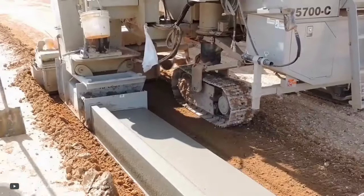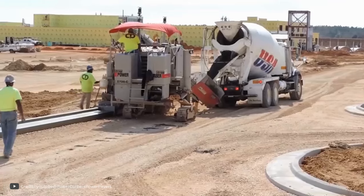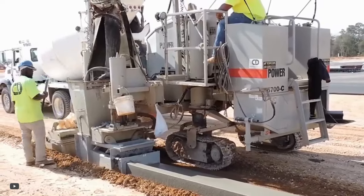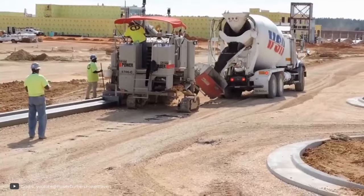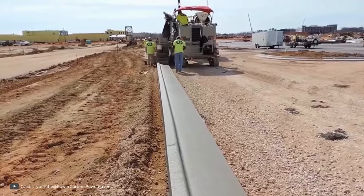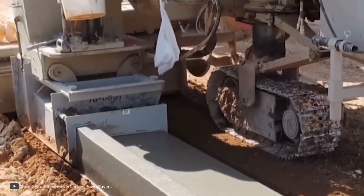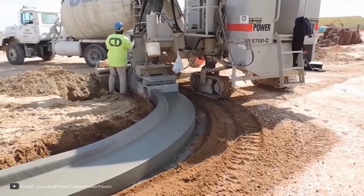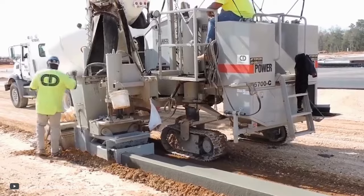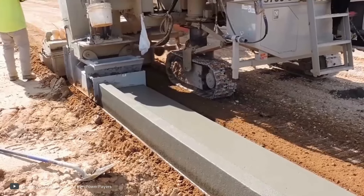Curb construction plays a crucial role in pavement construction of a road. There are various methods to achieve this, and one of them is by using prefabricated curbs transported to the construction site. Another efficient method is demonstrated here. Firstly, workers pour the concrete into the reception hopper of the paver. From there, the mix is transferred to a conveyor belt that moves towards the mold. The mold is equipped with special devices that uniformly compact the concrete using high-frequency vibrations.